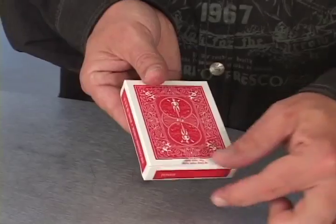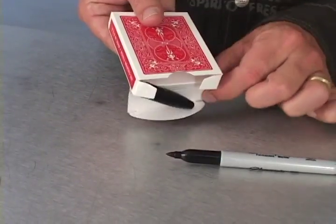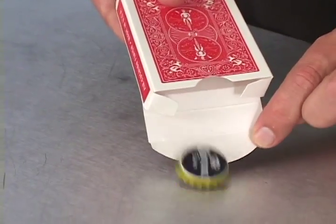Featuring easy-to-perform effects with borrowed coins, finger rings, keys, dice, markers, playing cards, bottle caps, and much more.